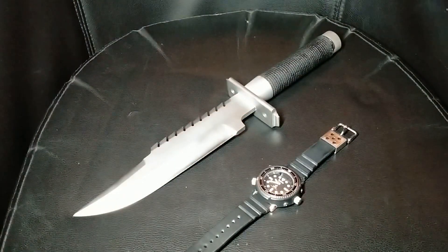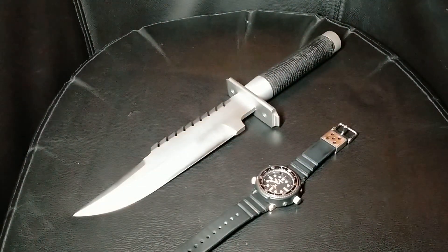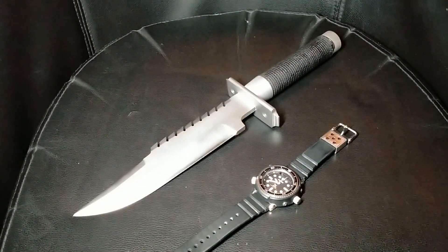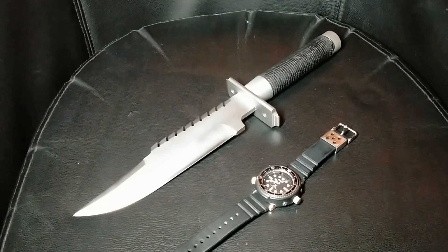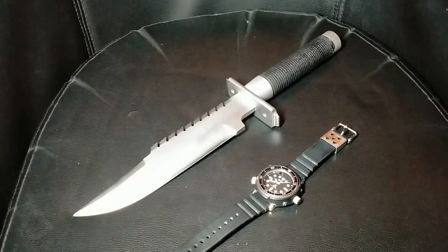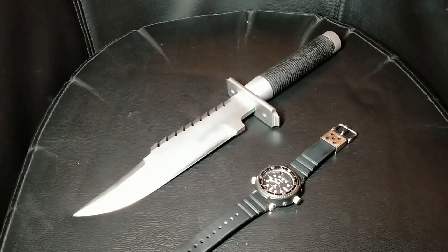The reason I found it was I punched into Google a few months ago: watch worn by Schwarzenegger in Commando. It came up with an image of this particular Seiko. I stored it on my phone, and I was walking around a local shopping center and happened to pass a jewelry shop that had Seiko watches in the window. Sure enough, there it was on display.